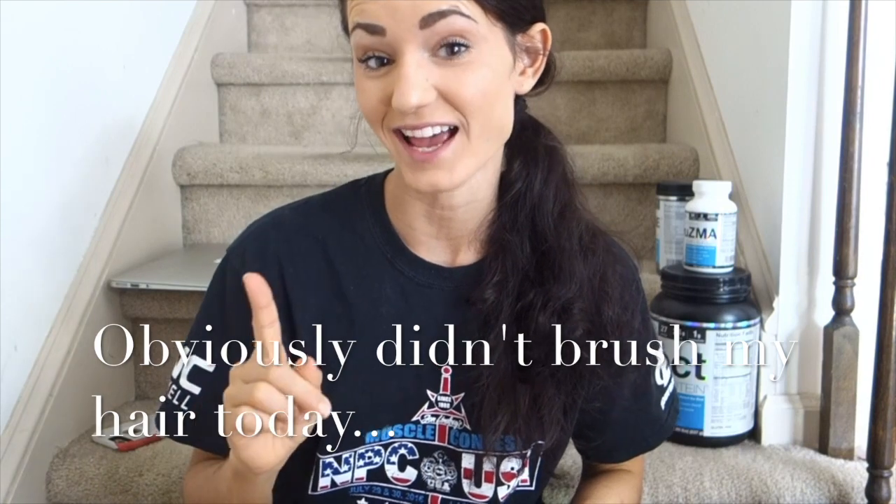Hey y'all and welcome back to my channel. Today I wanted to dive into the topic of the science of supplementation. I'm going to go over specific ingredients as well as supplements and things that you can do to benefit performance, weight loss, and muscle gain. So let's first dive into creatine.